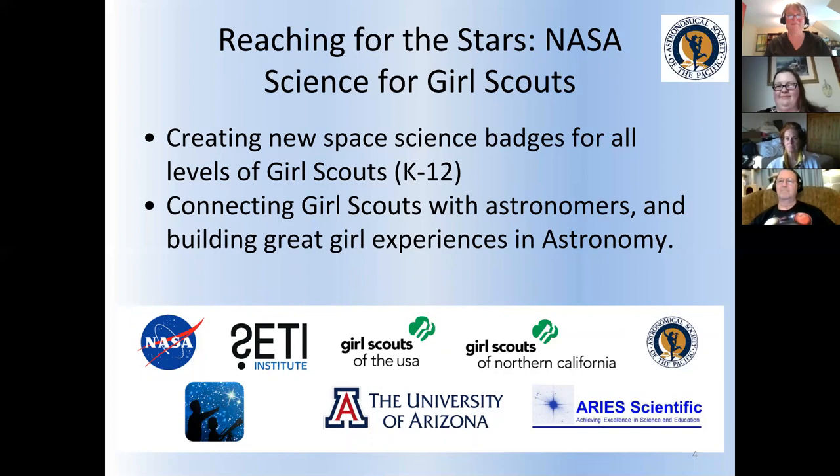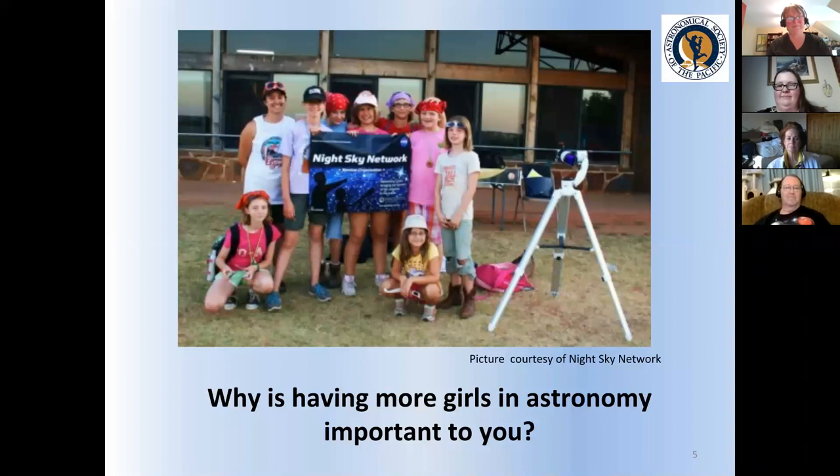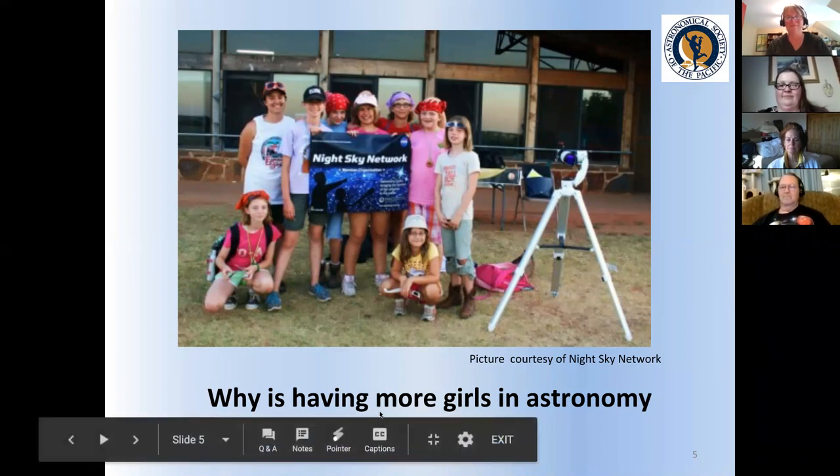NASA understands that it would be great to have more women in STEM, and a lot of amateur astronomers feel the same way about having more women in their clubs. Hopefully these badges will give you an uptick in astronomy Girl Scouts — more Girl Scouts coming to your events, more showing up at the telescope, maybe even coming to your meetings. I was wondering if you have a specific reason why having more girls in astronomy is important to you. Maybe write that in the chat.